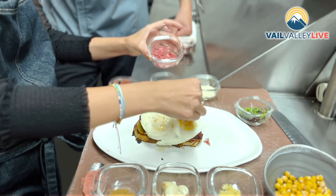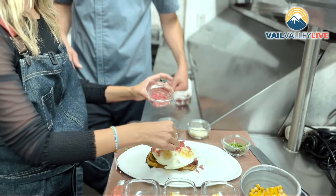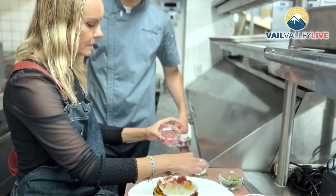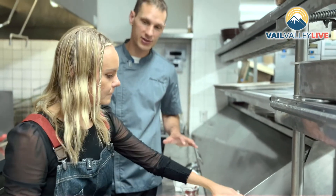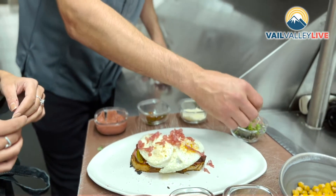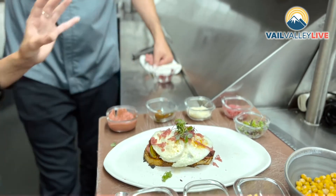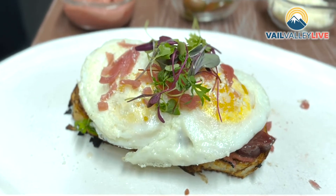Then we have pickled red onions, which we do in-house. How long does it take to pickle an onion? It's quick — as soon as the liquid cools down in the jar, I think they're ready to go. It's one of the staples I always have in my fridge at home. Then we finish it with a little micro greens, just right on top — a little color, a little love — and that's it.